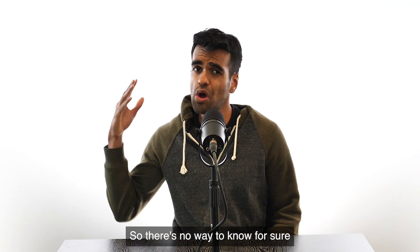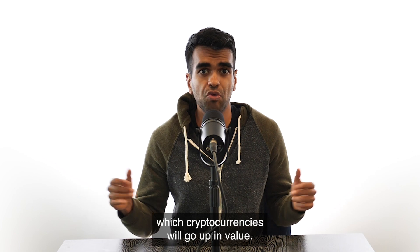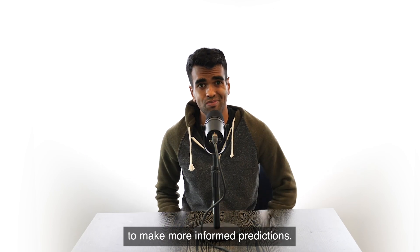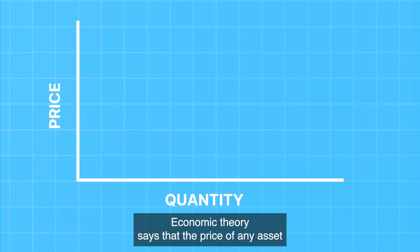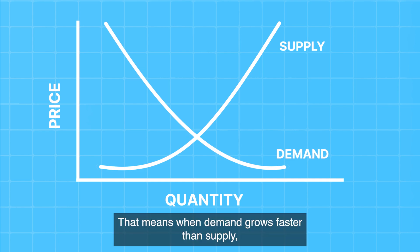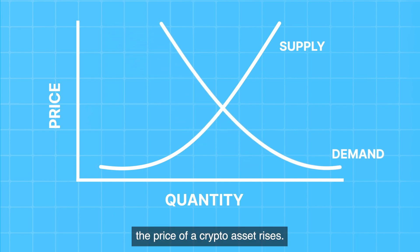There's no way to know for sure which cryptocurrencies will go up in value. However, we can use the laws of supply and demand to make more informed predictions. Quick econ lesson: economic theory says that the price of any asset is where supply meets demand. That means when demand grows faster than supply, the price of a crypto asset rises.